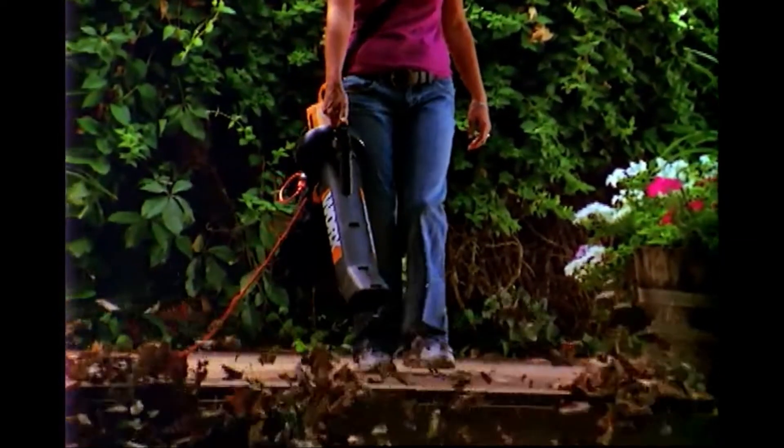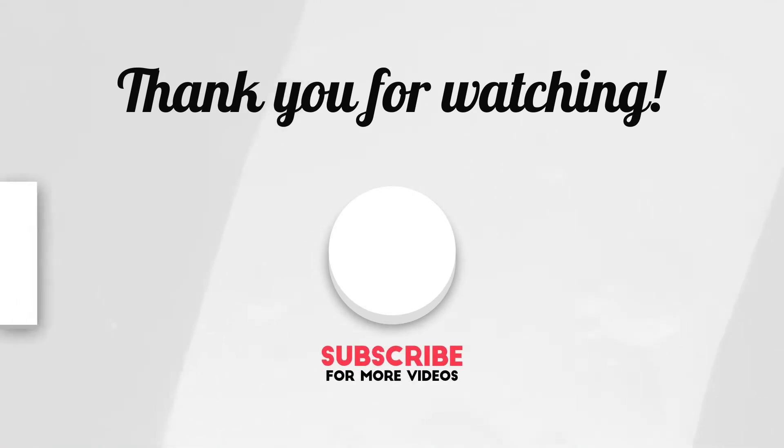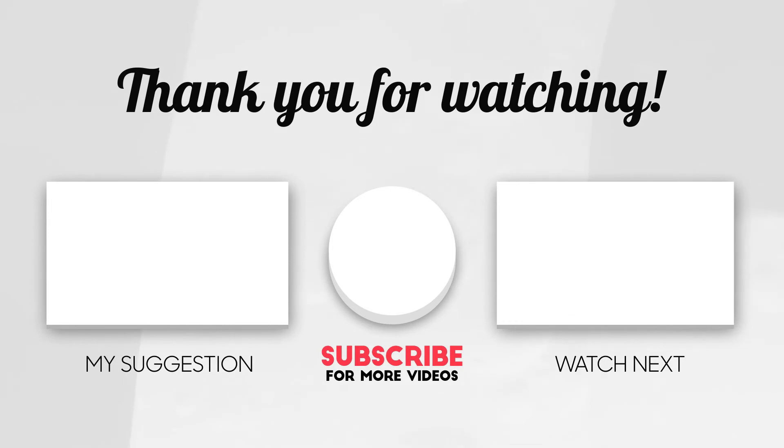With the Works Tri-Vac you get no-touch, no-hassle yard cleanup all year round. We hope you liked our video — subscribe to our channel for more new videos and the latest information, and please write your opinion in the comment section.